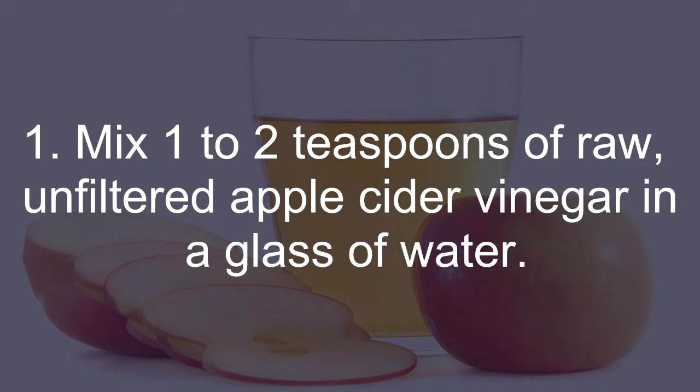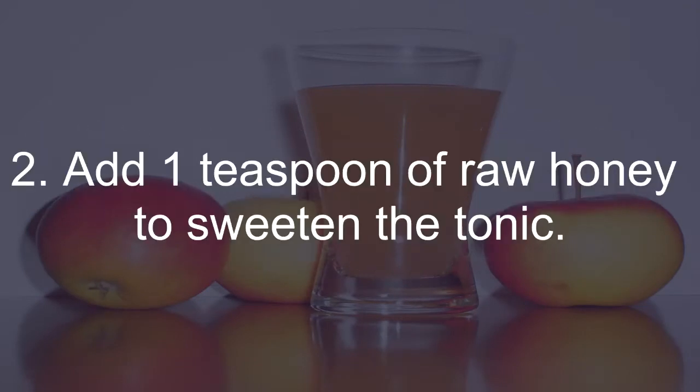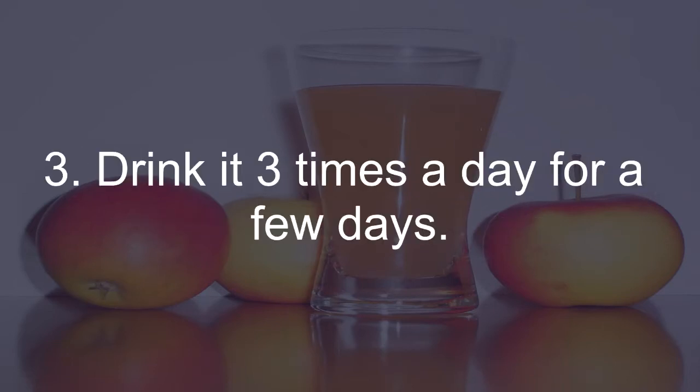Mix 1 to 2 teaspoons of raw, unfiltered apple cider vinegar in a glass of water. Add 1 teaspoon of raw honey to sweeten the tonic. Drink it 3 times a day for a few days.